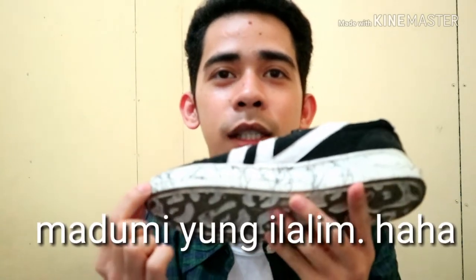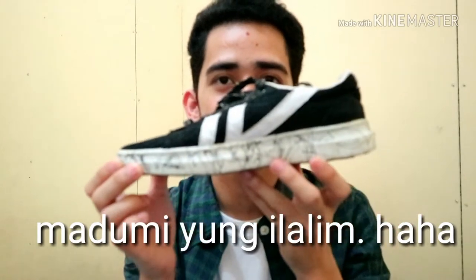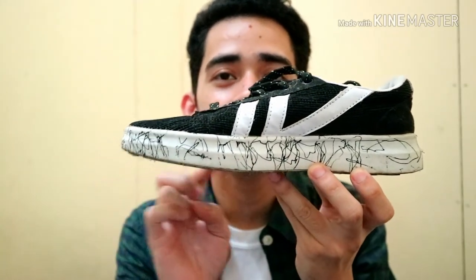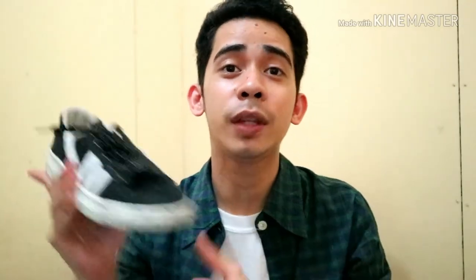So next, nabili ko siya sa Bankerohan — I got this white block with two stripes sa gilid, tapos yung detali niyang pin dito sa baba, sobrang ganda. Nabili ko siya for only 50 pesos din sa Bankerohan Public Market. Tip ko po kapag bibili kayo doon: pumunta kayo ng gabi kasi usually gabi sila mag-lalagay ng mga sapatos doon — around 5 or 6 may nakalatag na mga shoes. So I got this for only 50 pesos!